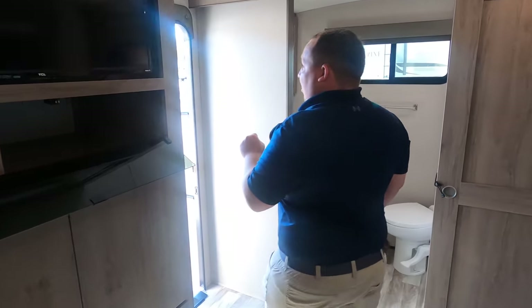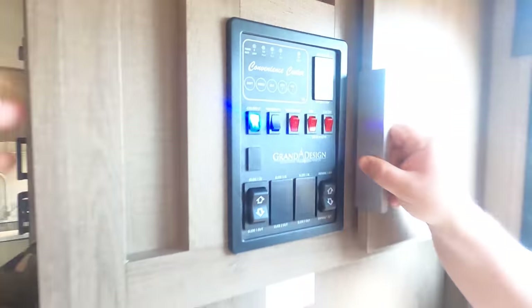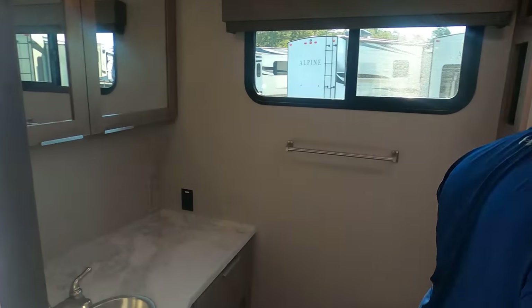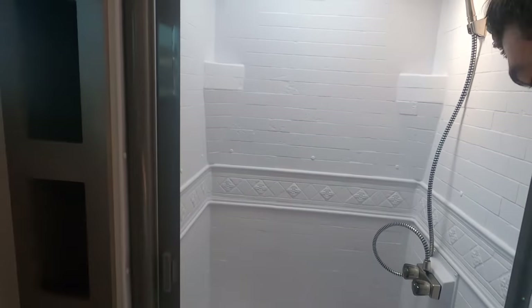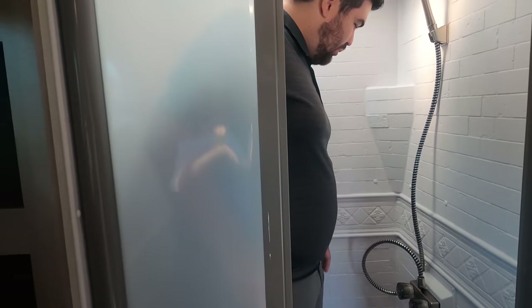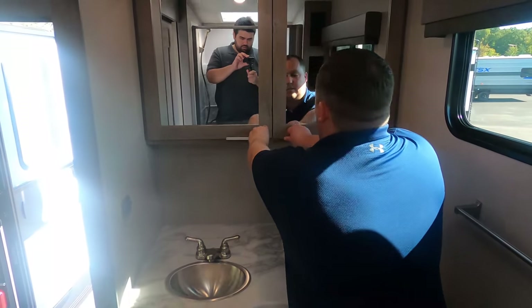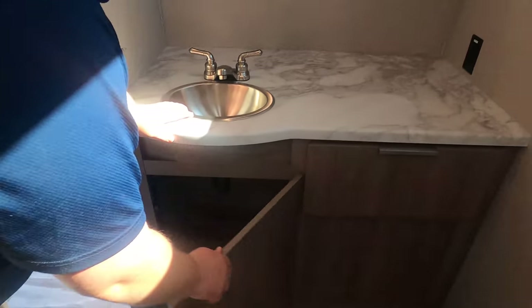There's storage, drawers, and a little coat rack with deep storage. Now let's check out this bathroom — it is freaking nice. Look how big the bathroom is, this shower is huge. Will, go on in — six foot three and he has space. Even with the door shut there's plenty of room. Over here is the sink, medicine cabinet, plenty of countertop space, storage underneath, drawers, and little nooks for towels.